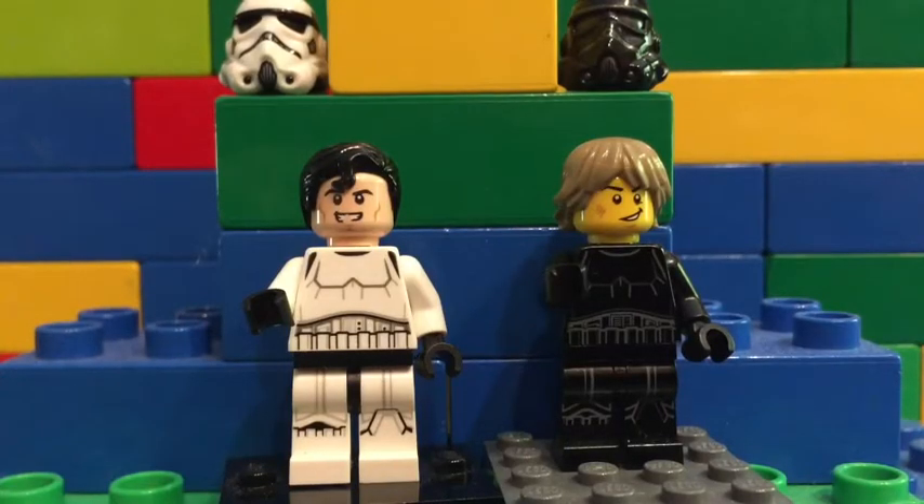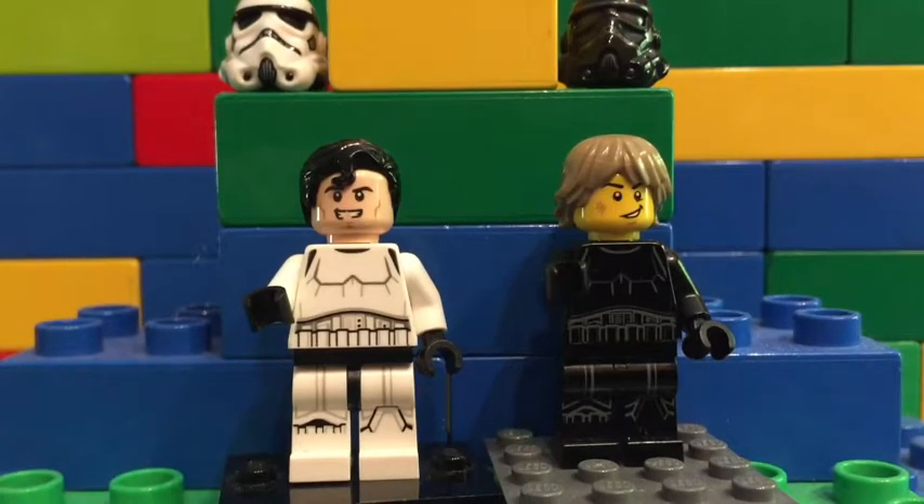Welcome everyone. Welcome to LEGO Maniacs. I'm Aurelio, and this is my son, Luca. Hi.